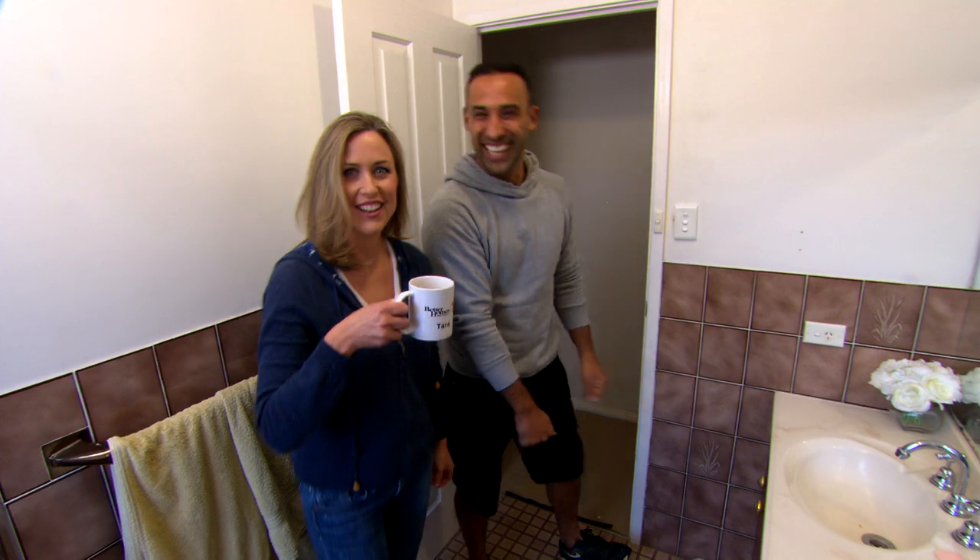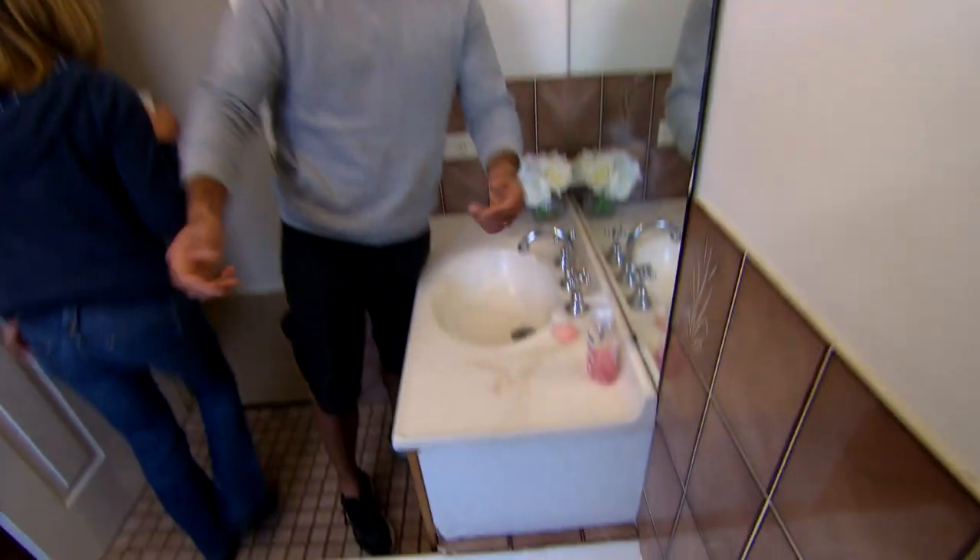Project Management 101. Tonight we are going to show you all the tips and tricks you need to get a bathroom reno done once and for all. What do you reckon? Step by step. The first one: demolishing. I'm going to drink my tea first. You start. I'll be back.